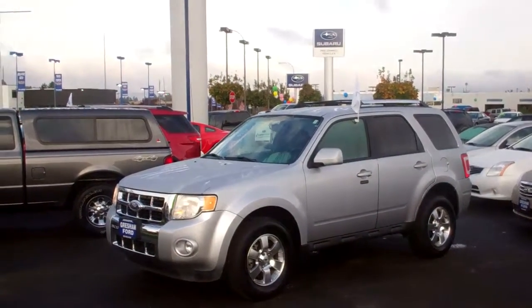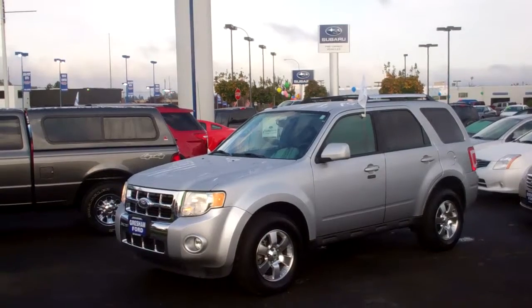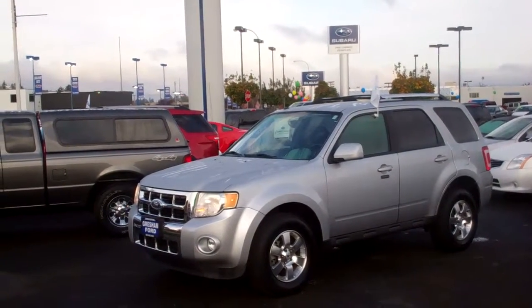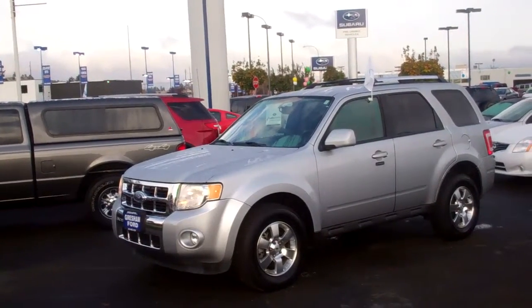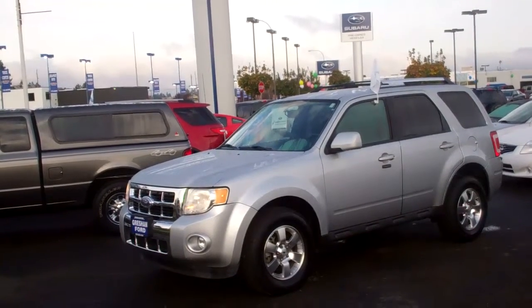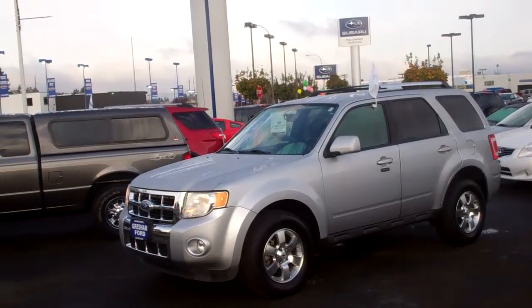Hi folks, Joe Roberts out here at Gresham Ford doing a virtual walk around on this beautiful 2011 Ford Escape Limited. It's in gorgeous shape — it's got the powerful yet economical 3-liter V6 automatic, only 33,000 miles. This vehicle is Ford factory certified with a 100,000-mile, 72-month warranty from the in-service date.